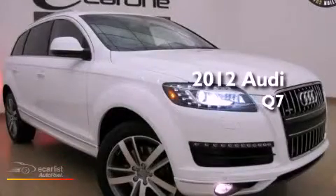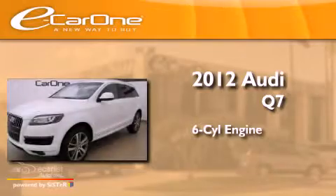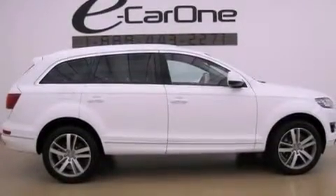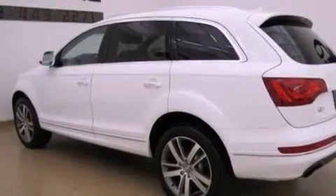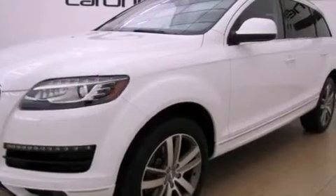This is a 2012 Audi Q7. It features a six-cylinder engine and an automatic transmission. Its top features include a double wishbone independent front suspension, a low tire pressure indicator, 18-inch alloy wheels, and a sunroof that enables you to fill the cabin with fresh air at the push of a button.